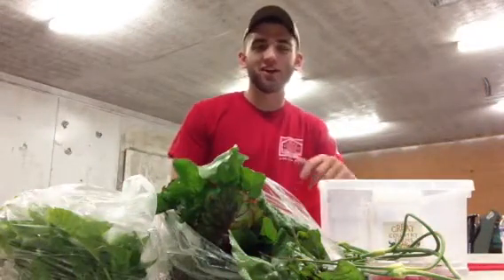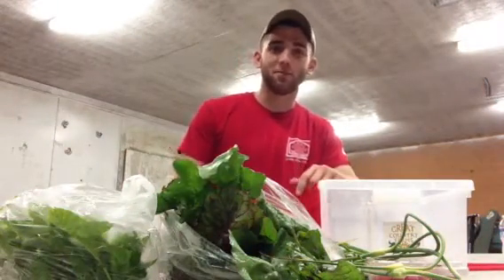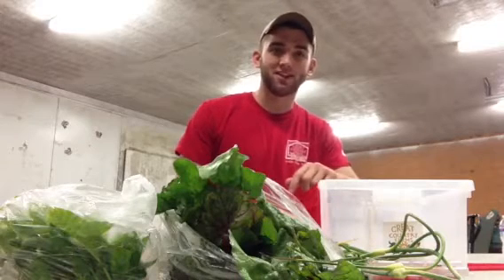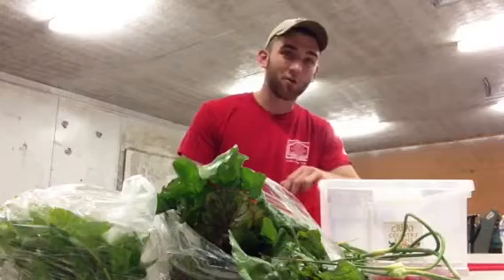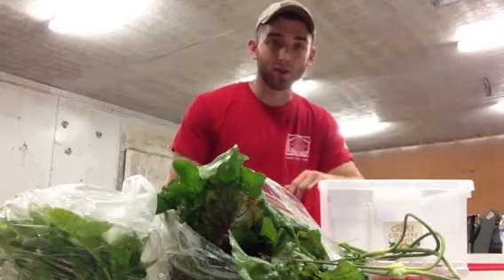Hey y'all, Farmer Drew here from Great Country Farms, here to give you a sneak peek on what's going into your week three CSA box. We have an excellent variety coming at you this week, so hope y'all enjoy. Here's your preview.